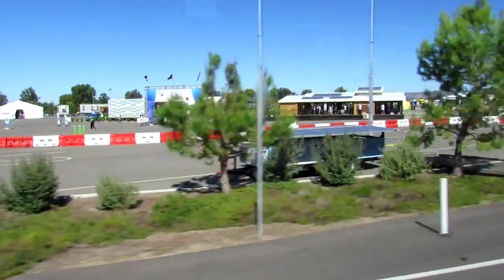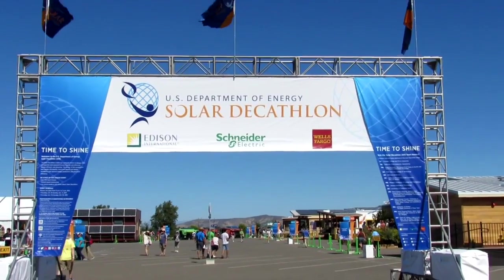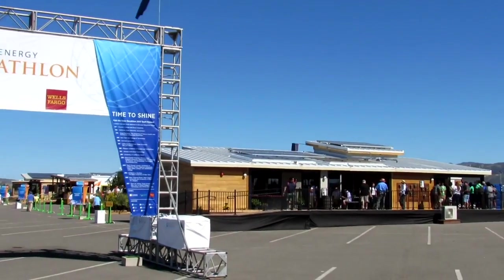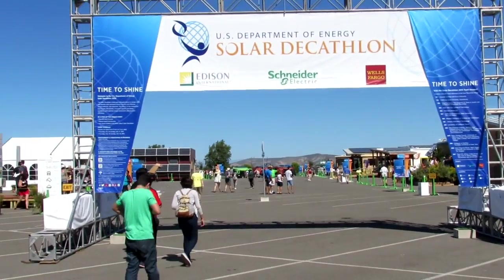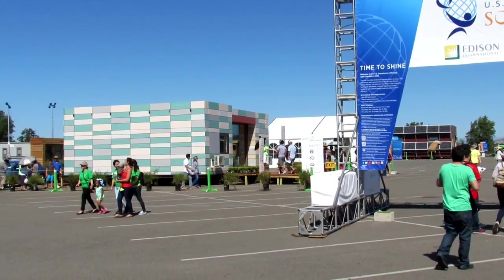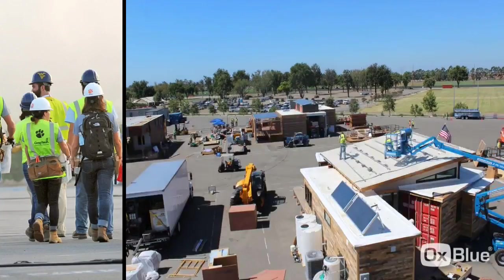Hey guys, we're back here, and this is gonna be the Solar Decathlon — finally we're at the competition itself. So I've taken you through the stages of development and design and then construction, and now here we are finally at the actual event. I went down this past weekend; it was down in Irvine and it was freaking awesome.